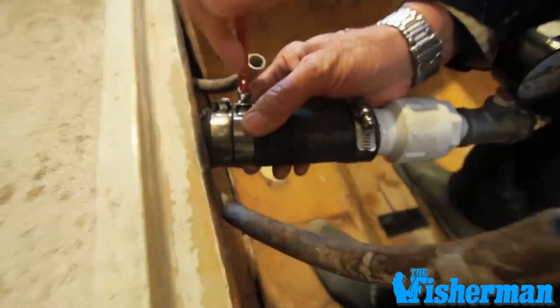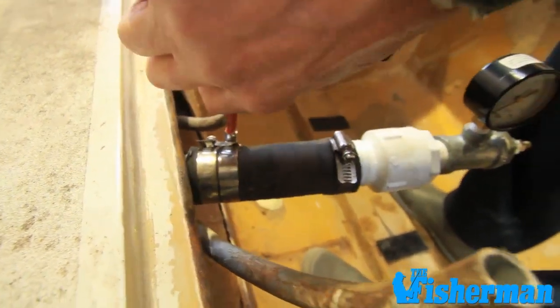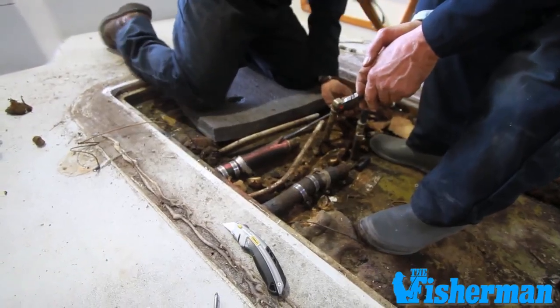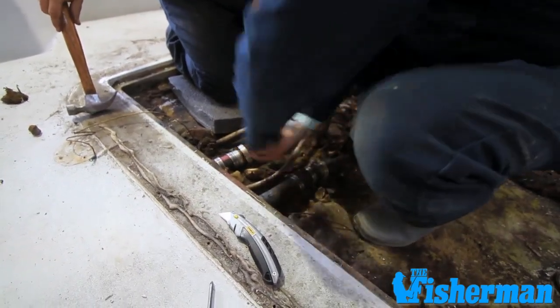If you are getting the odor of gas on the boat, a lot of times it's stronger when you fill the boat up at the gas dock and then it dissipates. One of the clues you may have is a broken fill line, a loose fill line, or a broken clamp. You could have a bad vent where it comes down to the gas tank. You may have a sending unit rubber that is dried up and gas is just seeping by, and you only see this when you fill the boat up or when it sloshes around. It might not be the tank, but there are other things within the fuel system that you need to check and take care of.